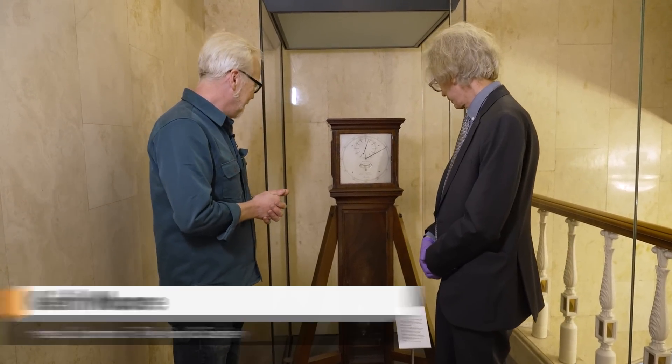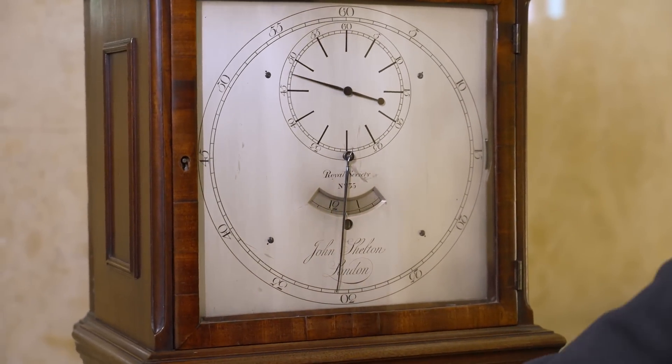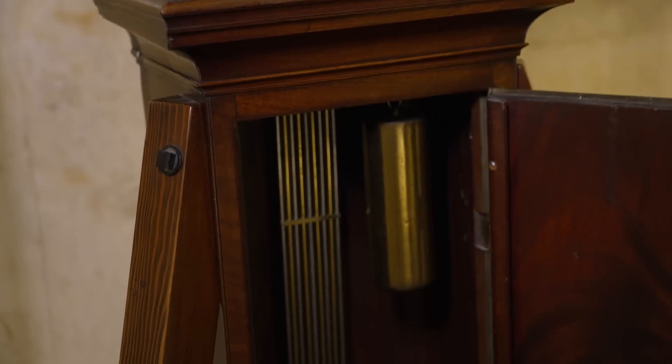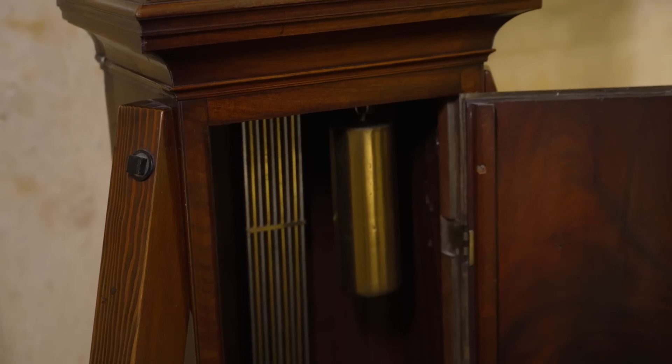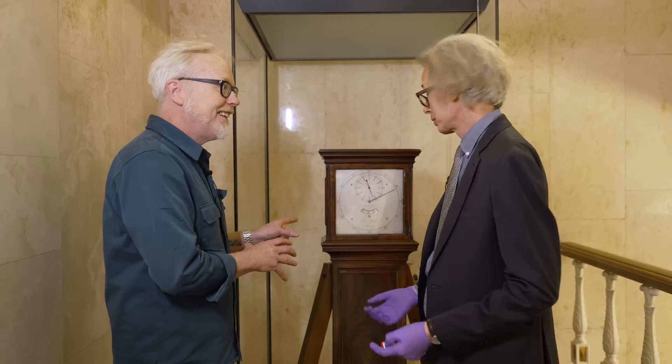So this is a regulator clock — a chronometer that was made by John Shelton in London in the late 18th century. It's one of several that the Royal Society purchased for scientific purposes, and this particular one is well known because it went on Captain James Cook's second voyage of discovery. This traveled on Cook's ship? That's right, we think it was aboard the Resolution.